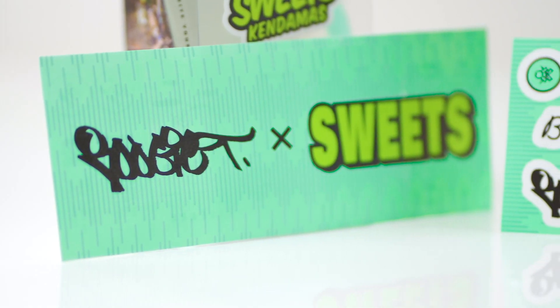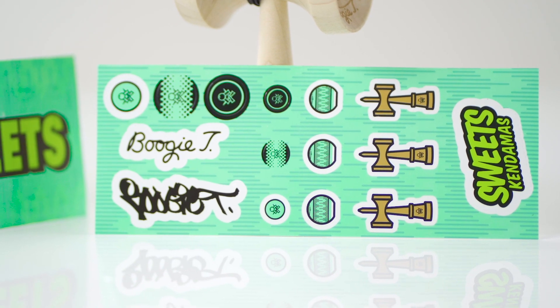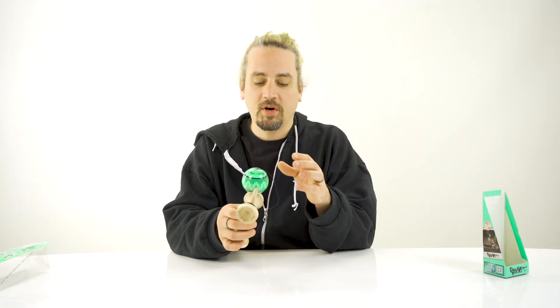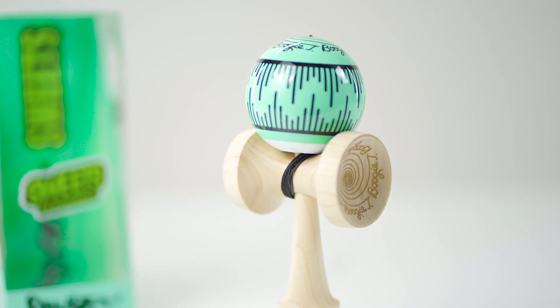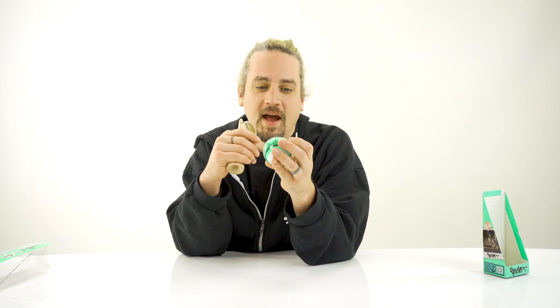We've got some sick stickers — the Boogie T x Sweets Kendamas collab sticker is a really cool one, and then his own sticker pack with all kinds of Boogie T stickers and his damas for your phone. Right into the dama, we have a full maple setup, which is super important. The beach tama of course, so you can get a nice bird stall. I love the little sound waves that go across it — it kind of reminds me of SoundCloud. To me it's very representative of sound and music and I love it.